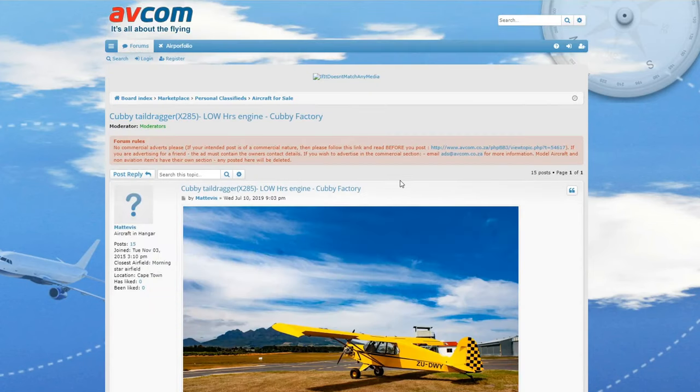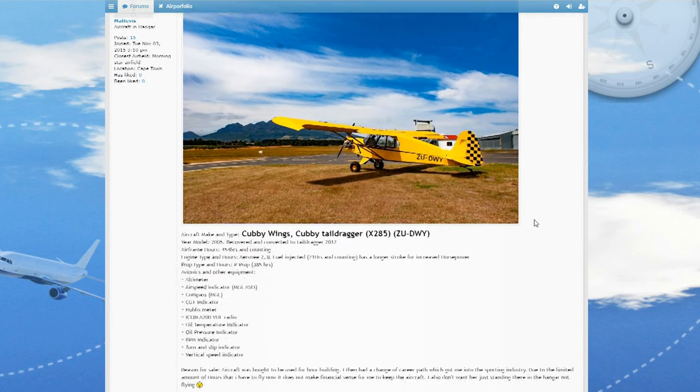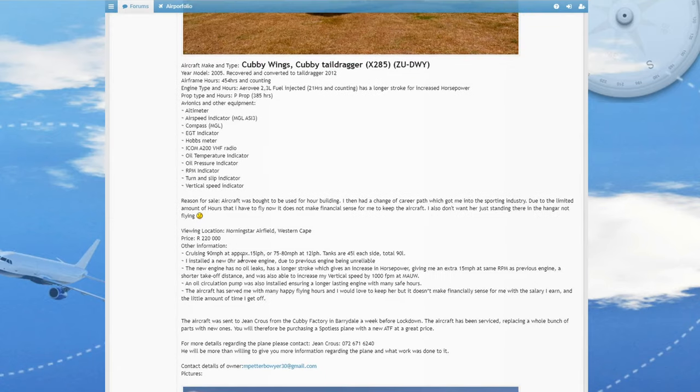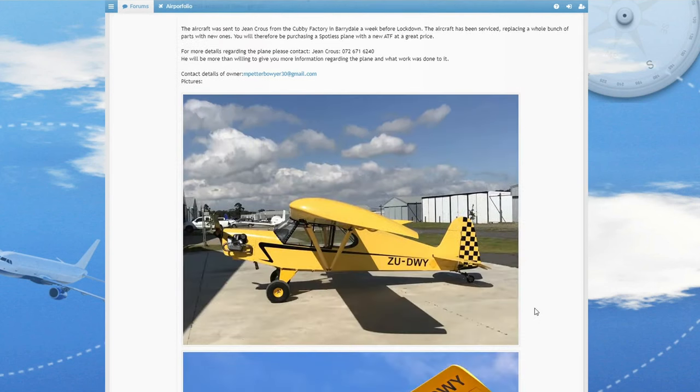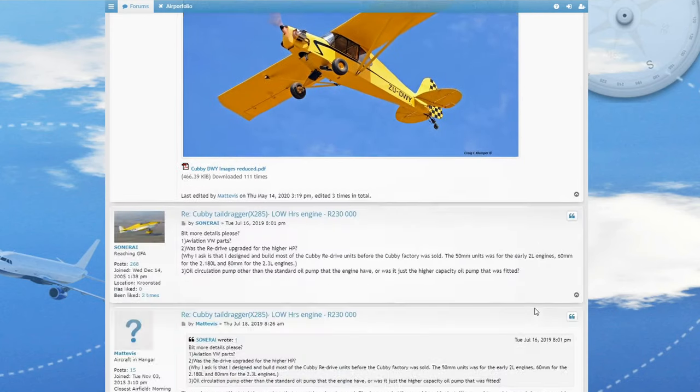Here we've got a Cubby tail dragger with a VW engine. A lot of people don't like VW engines but as far as I know there's nothing wrong with them. My only perception is that you need to be a little more hands-on with these engines — it's probably good if you maintain it yourself so you can keep an eye on it. It goes for 220,000 which is not bad, and it's a very nice looking aircraft that I'm pretty sure will make a very nice bush plane.